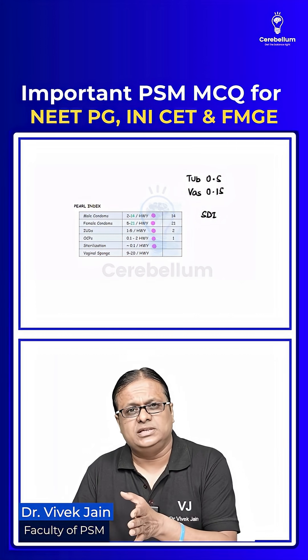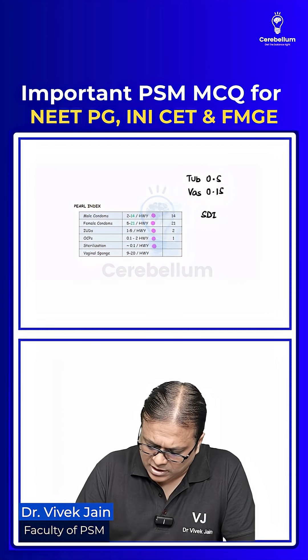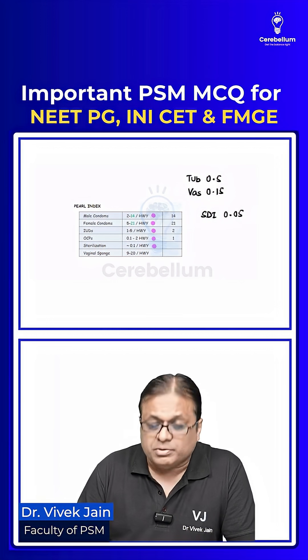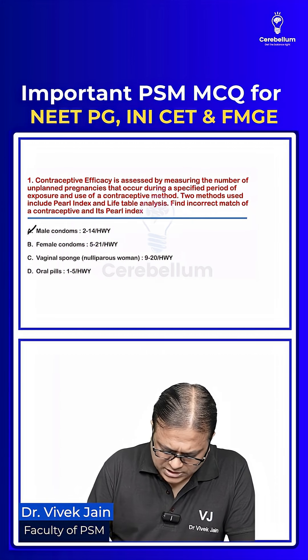Subdermal implants have even lower failure rate and higher efficacy than sterilization. The failure rate is only 0.05 per 100 women years. So when we look at the options: male condom is correct, female condom is correct.